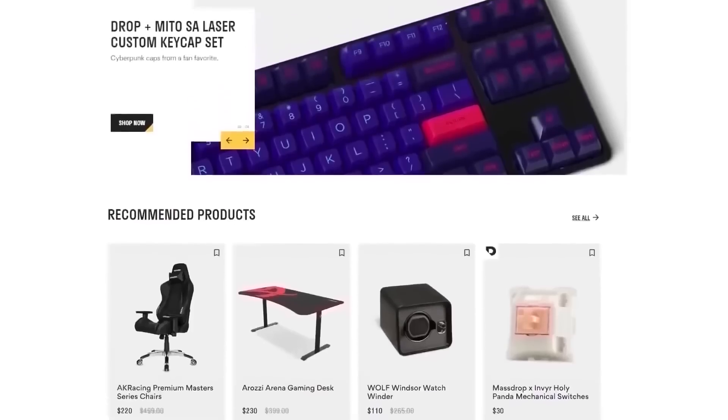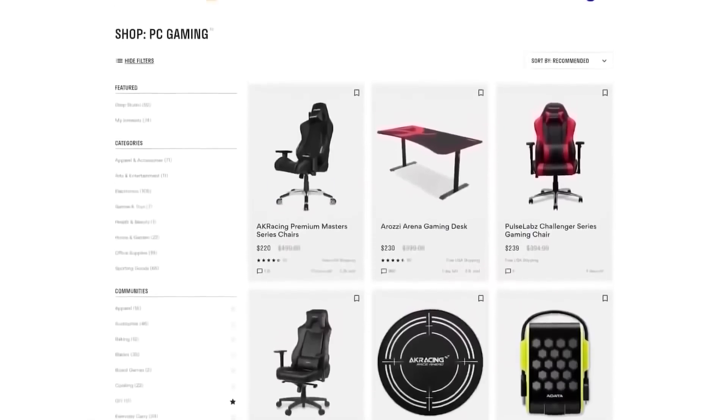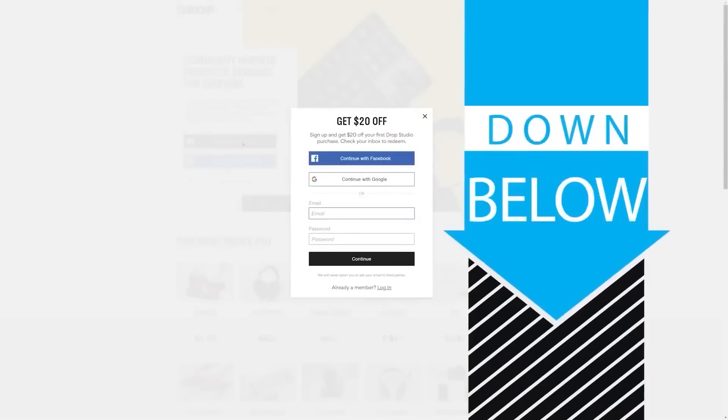But first, check out today's sponsor, DROP, formerly known as MassDROP, a group buy website with amazing deals on PC hardware. It's free to sign up and if you do it today you'll get $20 off your first DROP made item, so head to the link in the description below.